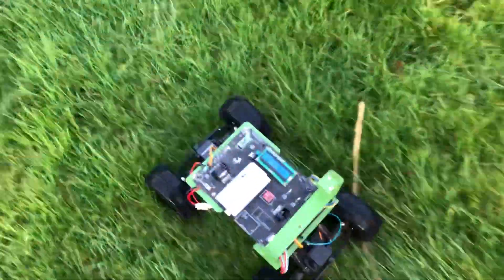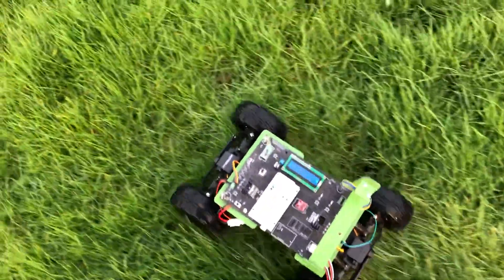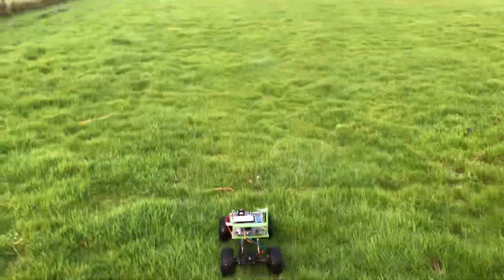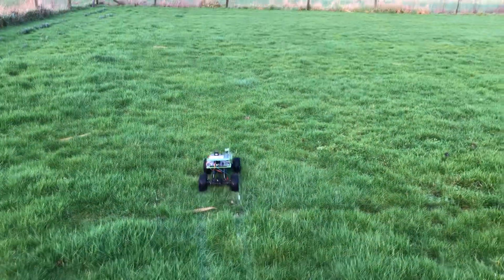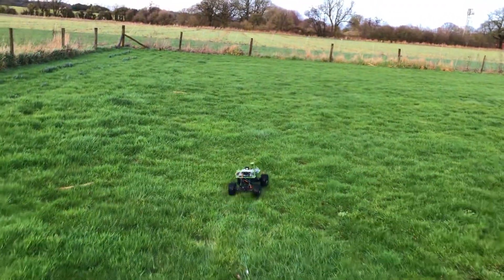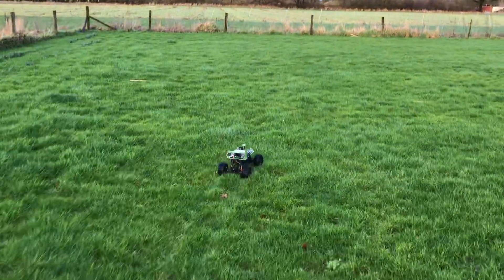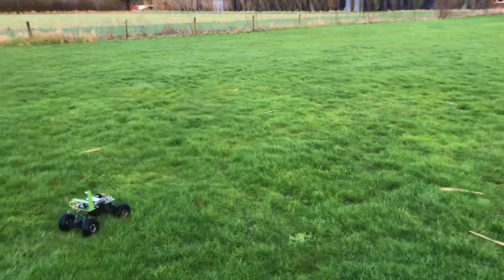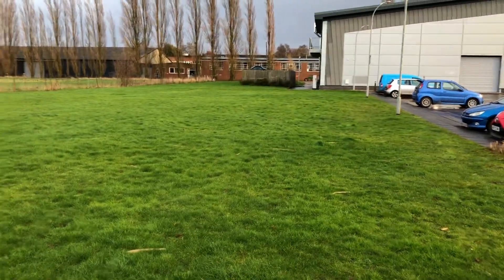I didn't actually check the accuracy, but fairly soon it should come to a point. It's about 17 meters away, so in a moment it should come to the point and then turn to the right and find point number two. It's found point number one, now it's found point number two, and it's heading to the next part of the field which is down here.